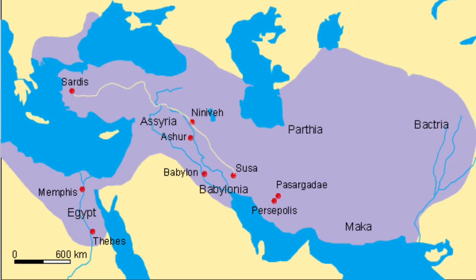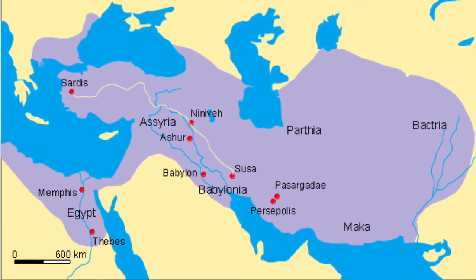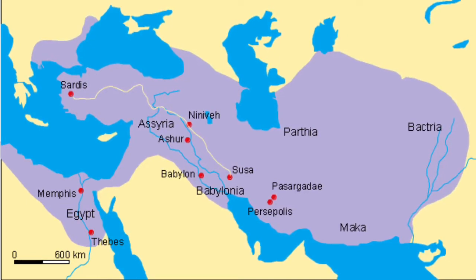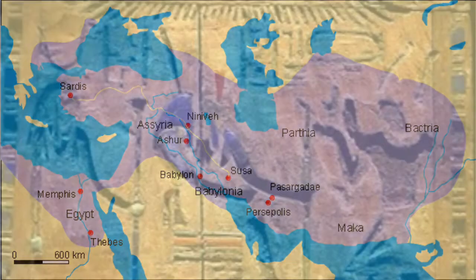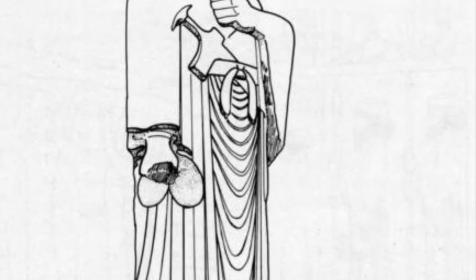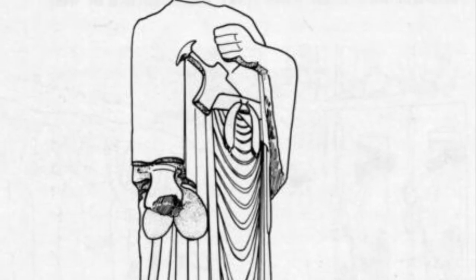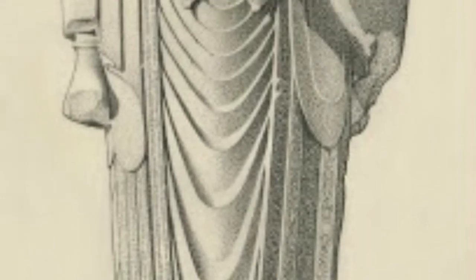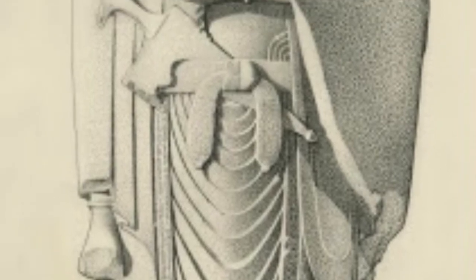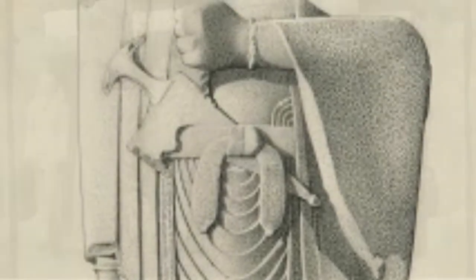And yet the statue and its companion were not originally intended for Susa. They were made and created in Egypt and set up in a temple there. This was part of Darius' imperial policy in Egypt. He was happy to have himself depicted, as here, as an Egyptian pharaoh.